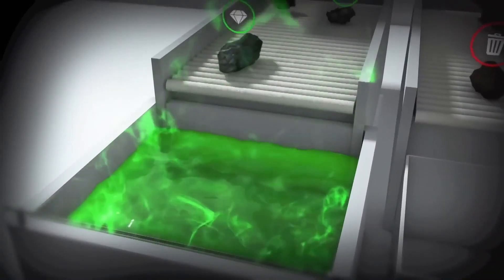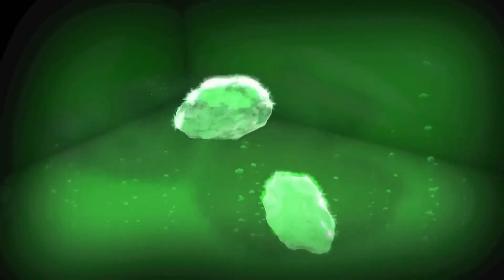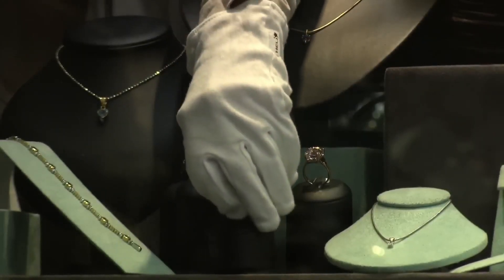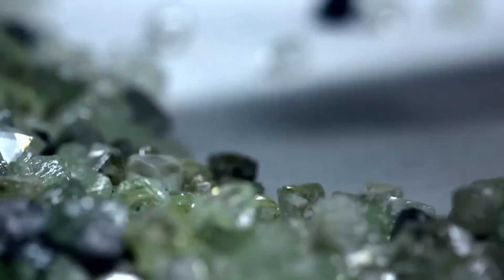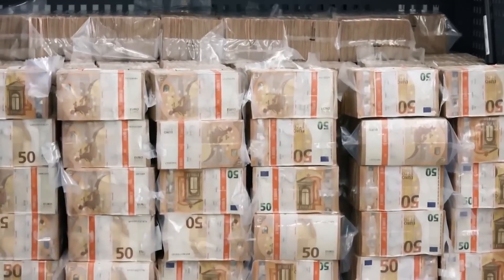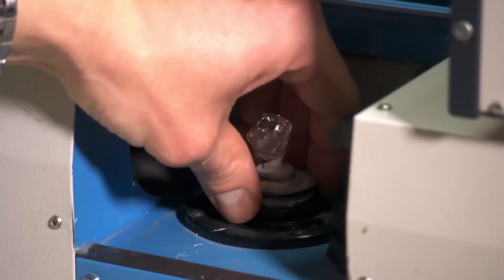The process of turning these rough diamonds into sparkling jewelry begins with the workshop manager. They decide how to cut each stone to maximize its value. In this state, the stone is worth nearly 1 million euros, but once cut, it will be worth much more.